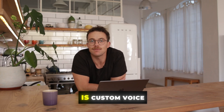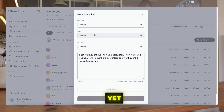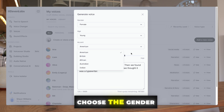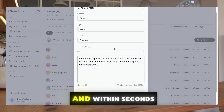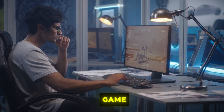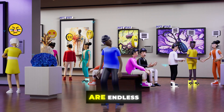The fourth feature is custom voice design. Let's say you need a voice that doesn't exist yet — no problem. 11 Labs lets you design completely new voices from scratch. Choose the gender, age, accent, and style, and within seconds you've got a brand new voice ready to go. Whether you're creating characters for a game, narrating a story, or just having fun, the possibilities here are endless.